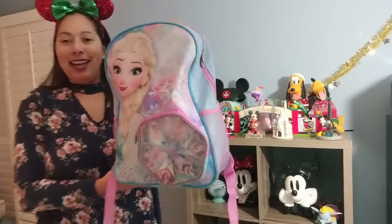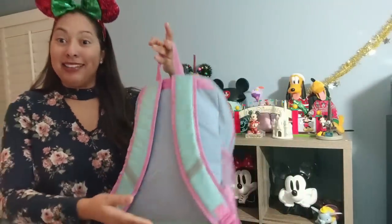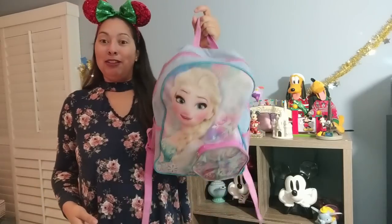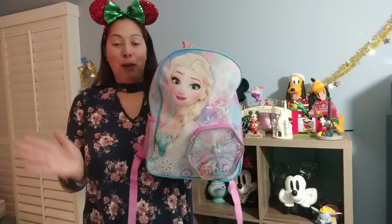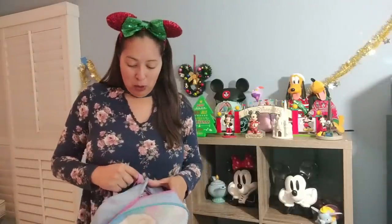The next bag is an Elsa Frozen themed backpack — this is my daughter's backpack that she takes to school every day. We just picked her up so she has her lunch box in there. That is one of the Disney bags we own.